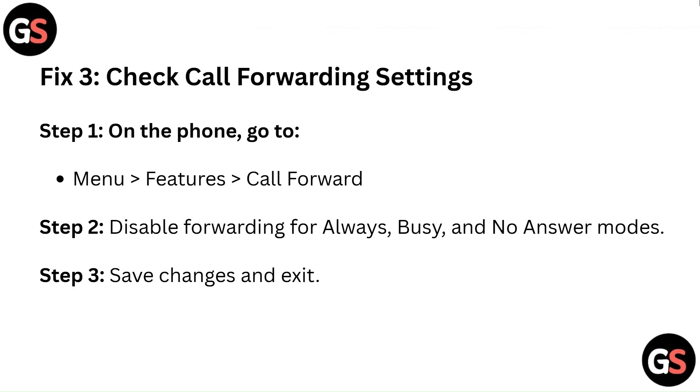Fix 3: Check call forwarding settings. Step 1: On the phone, go to Menu, then Features, then Call Forward. Step 2: Disable forwarding for Always, Busy, and No Answer modes. Step 3: Save changes and exit.